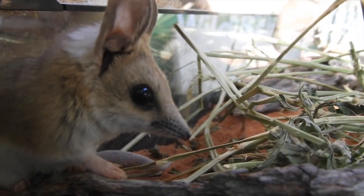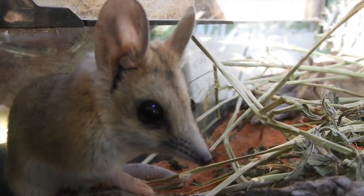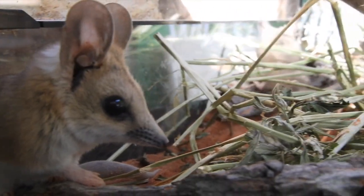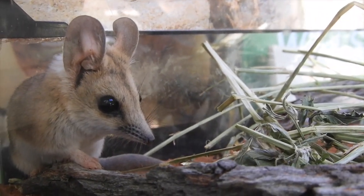They like to eat mostly insects and spiders, but they'll also eat frogs, little lizards, and they'll even prey on actual mice, which are almost the same size as them. Even though they're not very big, they are a terrifying predator of the Victorian grasslands.